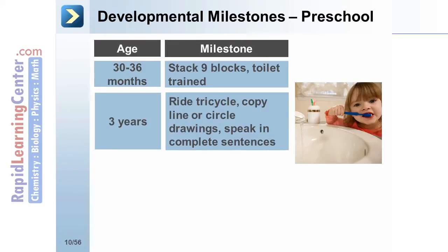At 3 years, the preschooler should be able to ride a tricycle — with the mnemonic of a three-wheeler at 3 years — should be able to copy line or circle drawings, and speak in complete sentences.